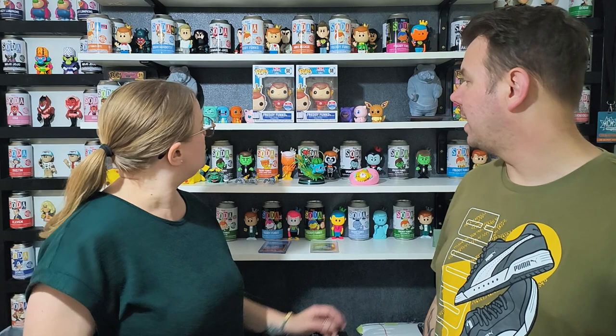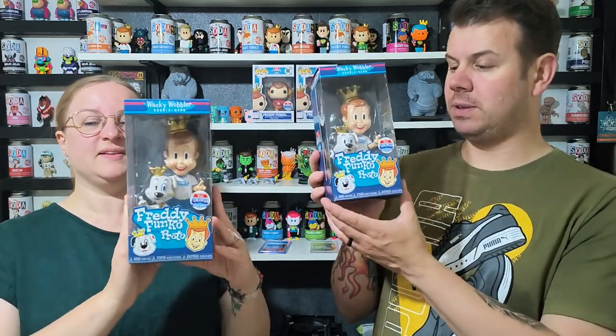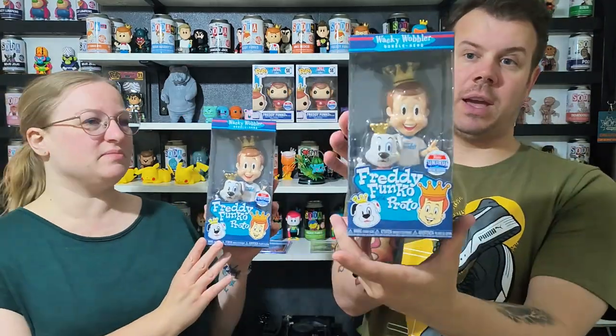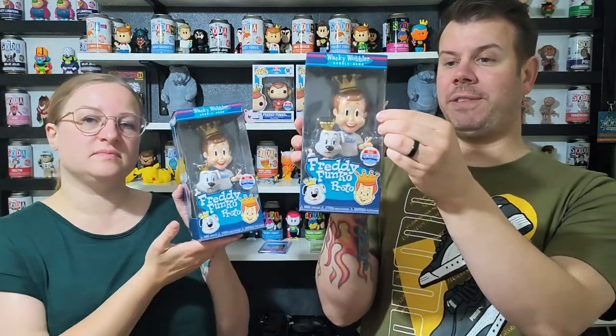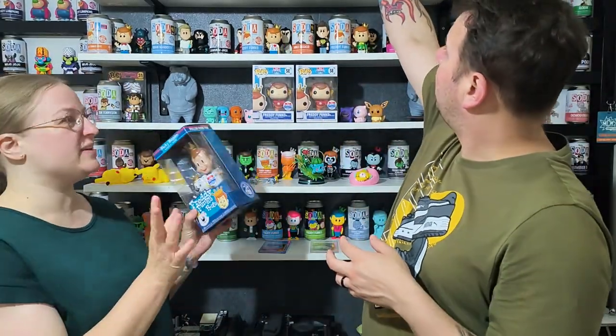We actually saw The Flash in the cinema — so good! And this is a Freddy Funko wacky wobbler with Proto — this is cool! He's standing there pointing and it says Funko. It's a really old school edition, really worth it.